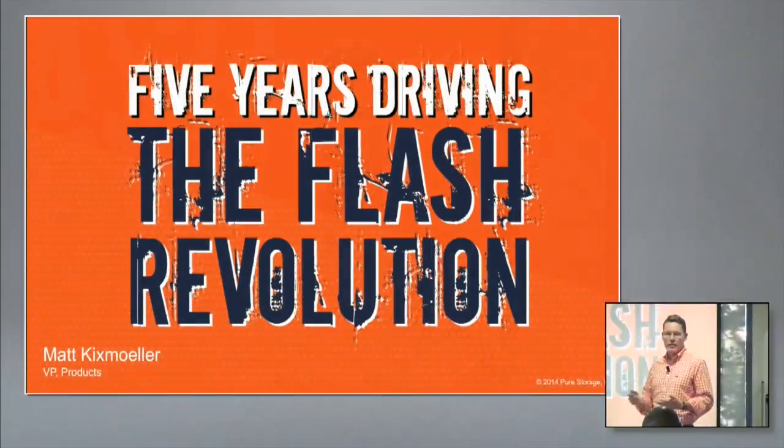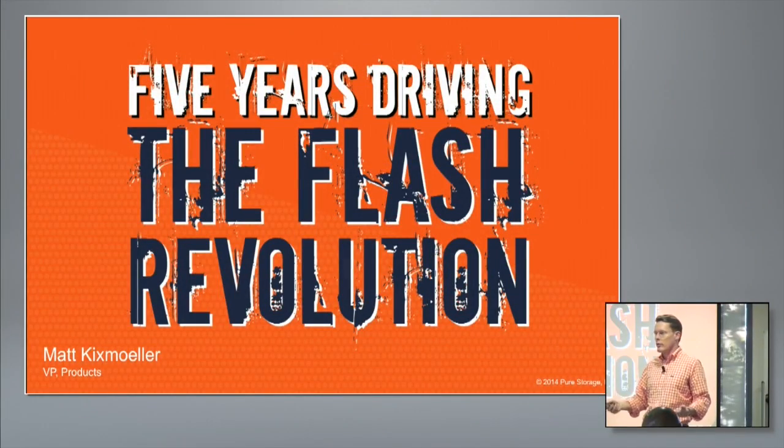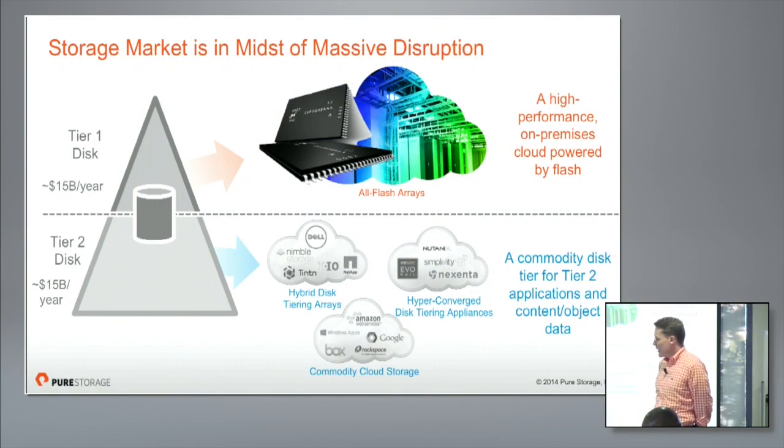It's been an amazing five-year journey, and in some ways I always love to do these events because I feel like I can look back — we do them about once a year — and track not only the progress of Pure but the progress of the space at large. When I think about my job, it's never been a more fun time to be in the storage industry. The level of rethinking of storage strategy that I see going on with customers is unprecedented. If you think about the history of storage, it's always been defined as a pyramid where you have, broadly speaking, Tier 1 and Tier 2 storage.